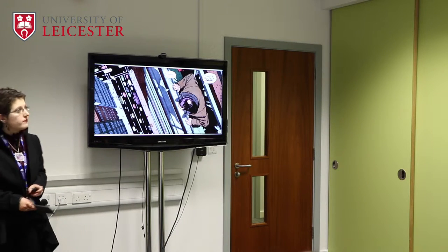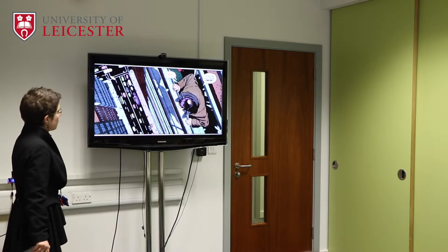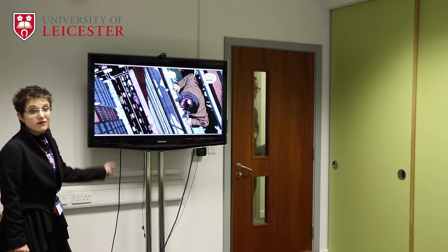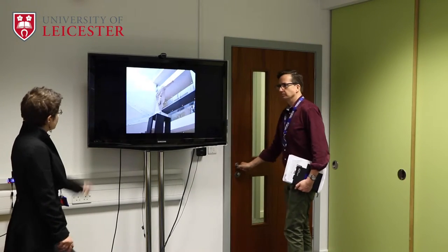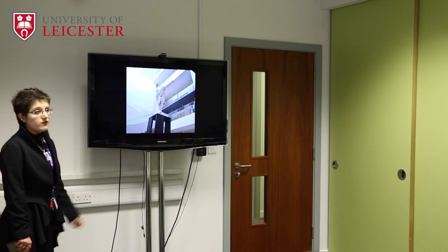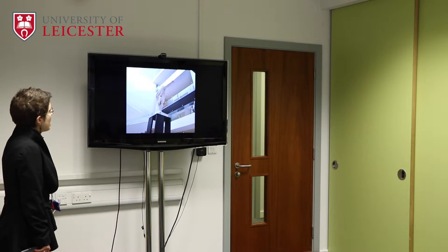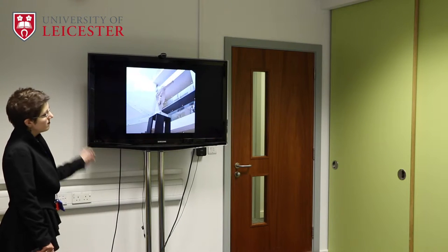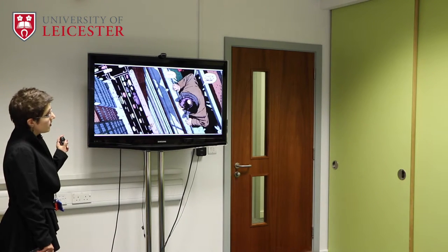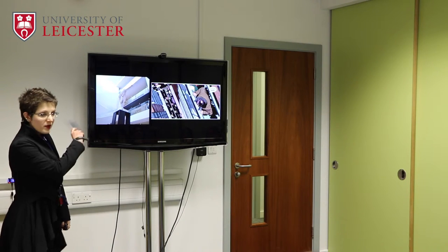So that's what this lecture is going to be about. This panel is taken from the first page of the comic Watchmen. And this photograph was taken from the base of the stairwell at the Ashmolean Museum. Do you see what I see? Look again. It's all about perspective.